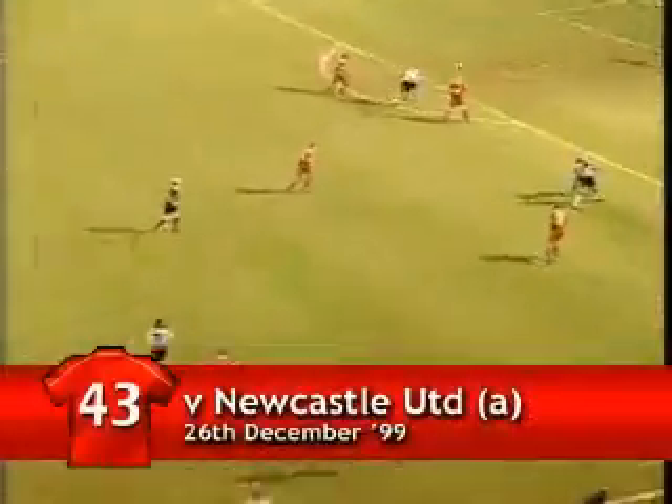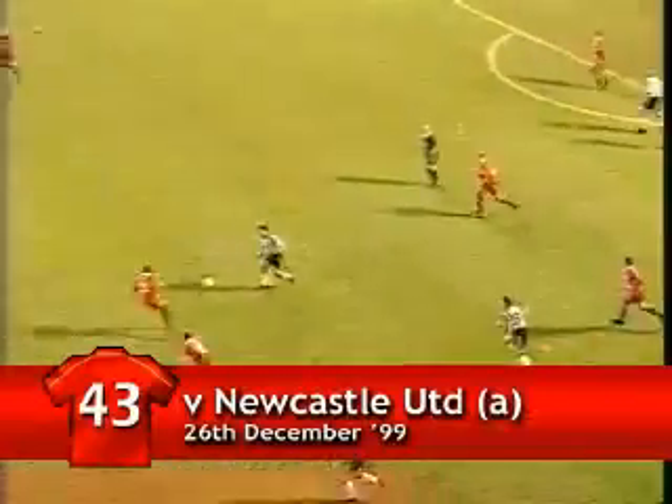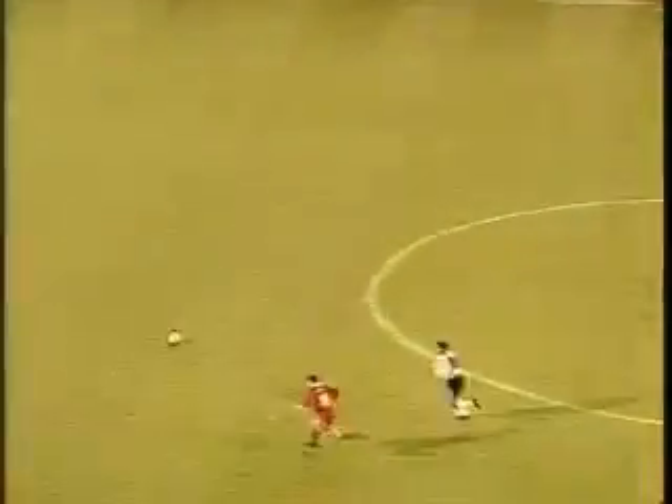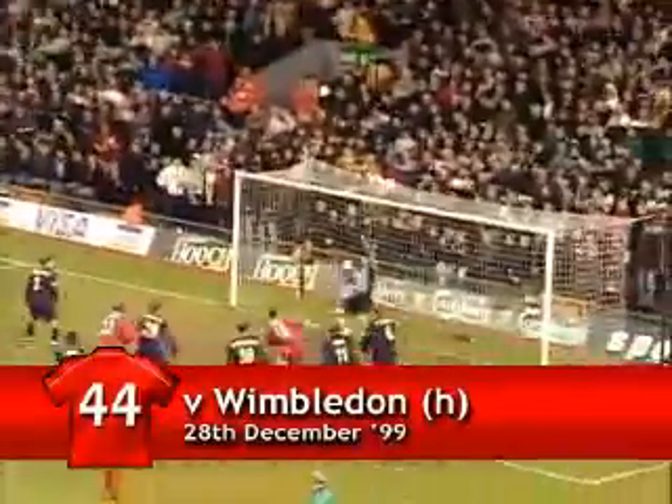Barton towards Shearer, away by Carragher. Haman — look at that for trickery! But he's played it straight in the path of Michael Owen. It's Owen, scores! Newcastle one, Liverpool two. Michael Owen loves scoring against Newcastle. Danny Murphy's corner, driven in — Owen — yes! Great goal!